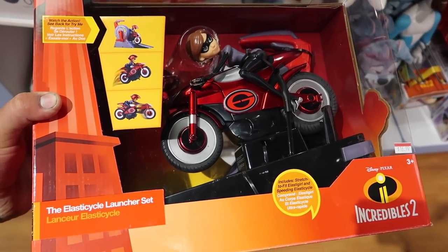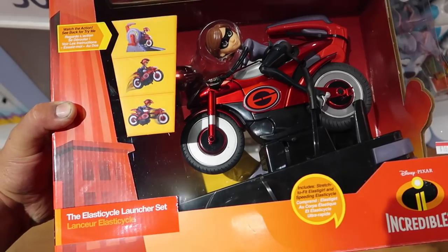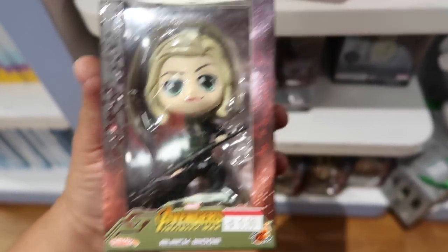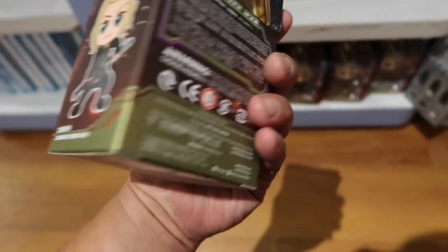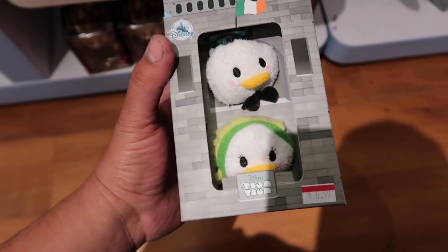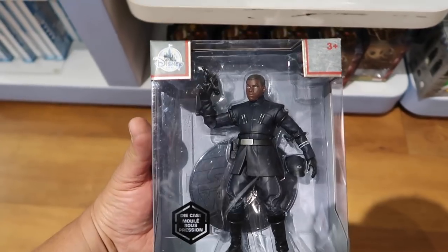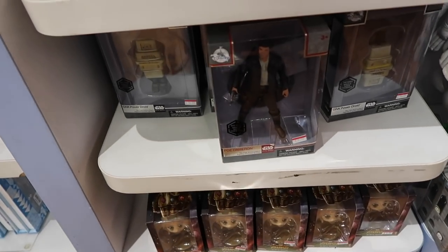This Incredibles 2 figurine is $16.99 — it went down a few bucks since last time, so it's a cool pick-up. The Avengers figurines are $9.99; the only one I see available is Black Widow, but if you're missing her from your set, she's here. Donald and Daisy Tsum Tsums are $6.99, with a few left, and they also have Mickey and Minnie for $6.99.